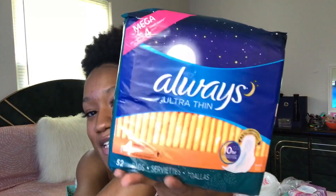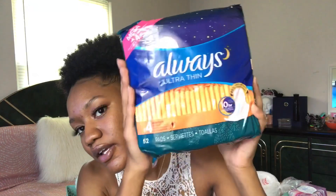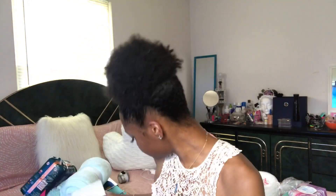I got the throw blanket from Target and it was $9.99. Then I got some Always Ultra Thin size 4 overnight pads, 52 in the pack. I also got some contact lens solution for my eyes from Target.